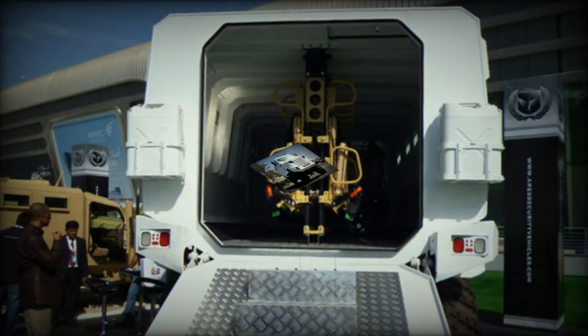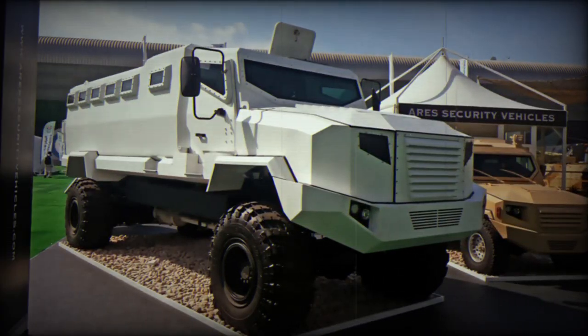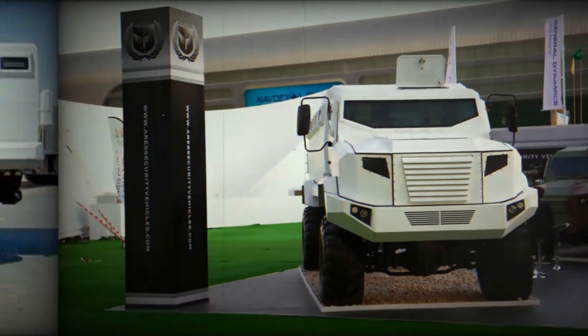The vehicle can be fitted with a remotely controlled weapon module. Typically these modules are armed with 7.62mm or 12.7mm machine guns, or 40mm automatic grenade launchers.